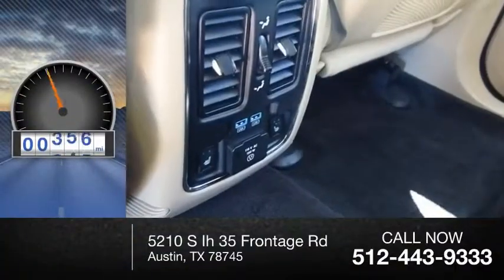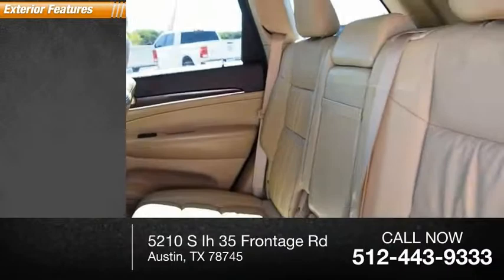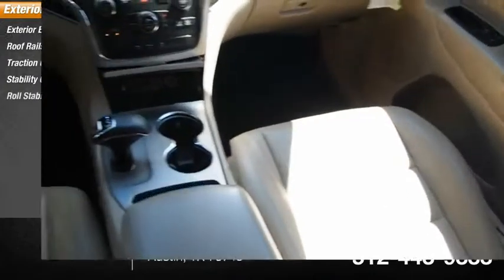This vehicle has less than 45,000 miles. Here are some of this vehicle's great options: exterior entry lights, roof rails, traction control, stability control, and roll stability control.